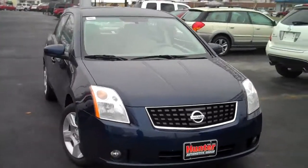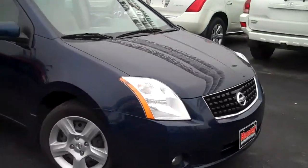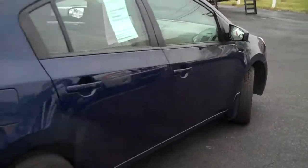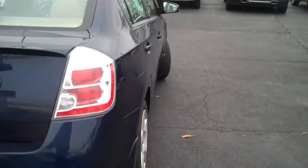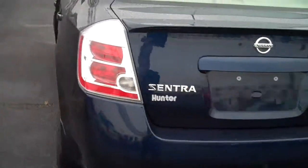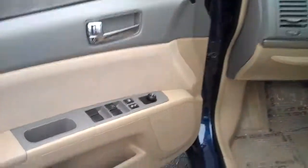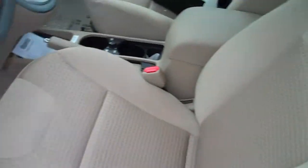This is a 2008 Nissan Sentra. It's got a real good looking navy blue color to it. Plenty of tread life on all the tires. It's got tan cloth interior, power windows, power locks. You've got your audio controls on the steering wheel along with your cruise control.